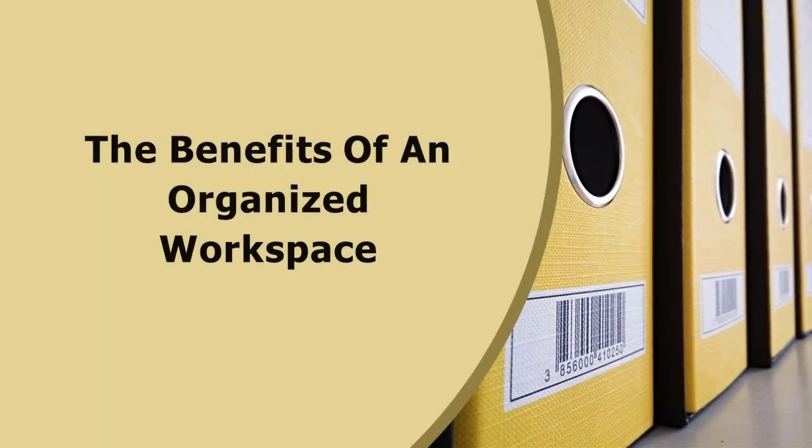The benefits of an organized workspace. It can seem easy to grab your laptop and plop down on the couch when working from home. But did you know that there are several benefits to having an organized workspace? An organized workspace is essential to your success while working from home. Keep reading to find out why.